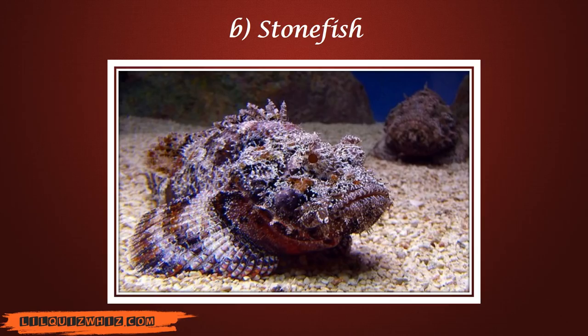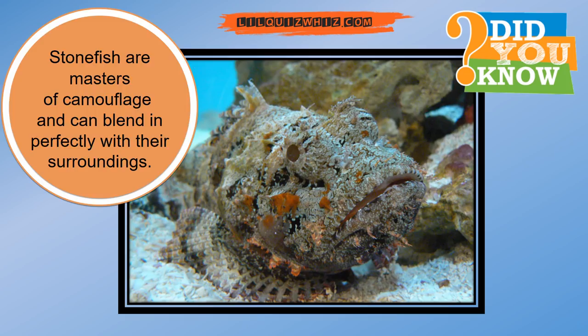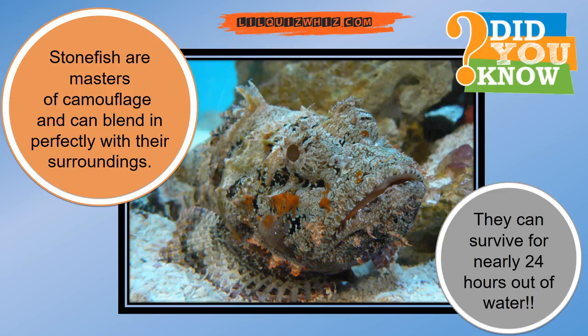And the answer is Stonefish. Did you know Stonefish are masters of camouflage and can blend in perfectly with their surroundings? They can survive for nearly 24 hours out of water.